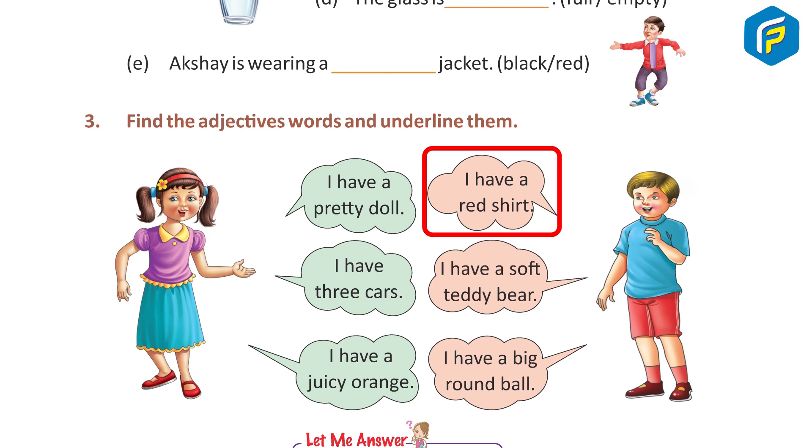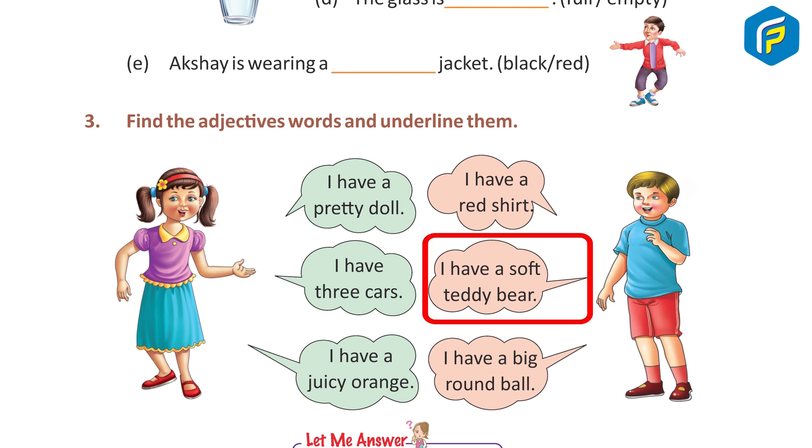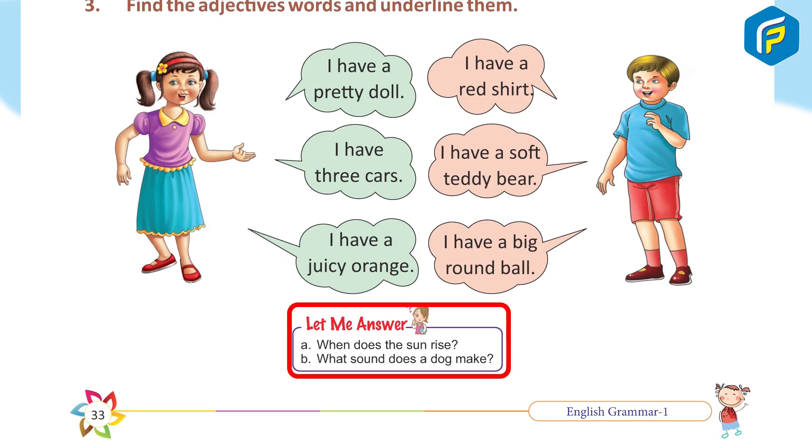I have a red shirt — answer: red. I have three cars — answer: three. I have a soft teddy bear — answer: soft. I have a juicy orange — answer: juicy. I have a big round ball — answers: big, round.